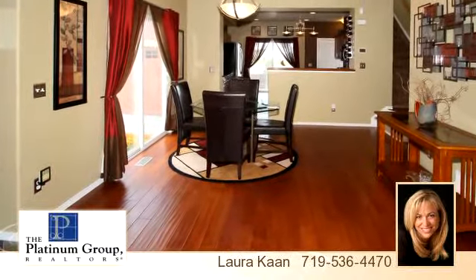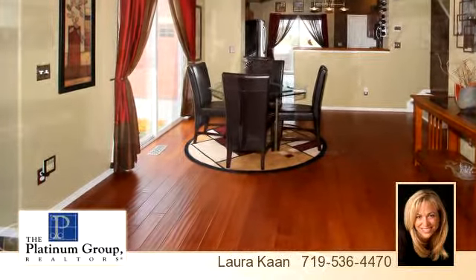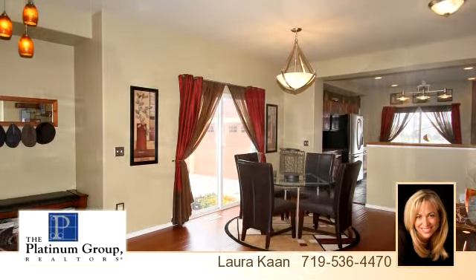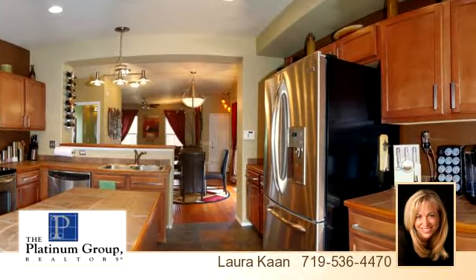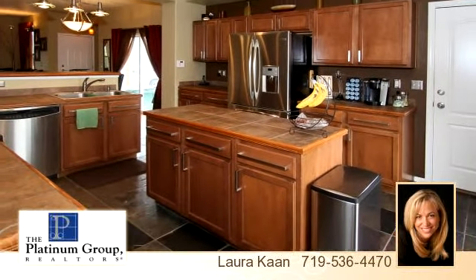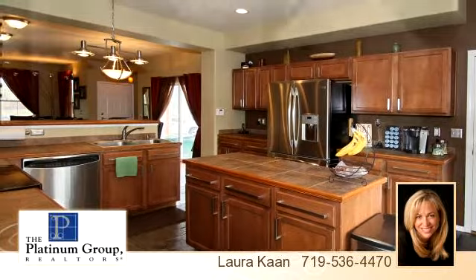To arrange a time to stop by and view this property, or if you would like more information, please contact Lara Kahn at 719-536-4470. Thank you for your interest in this property and enjoy the presentation tour.